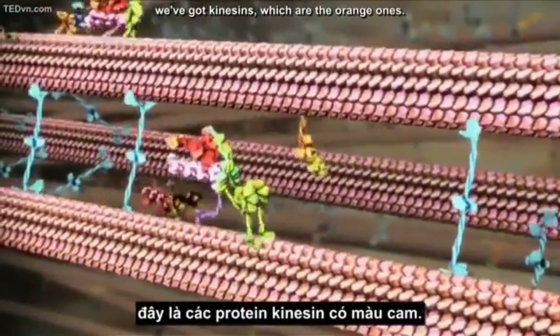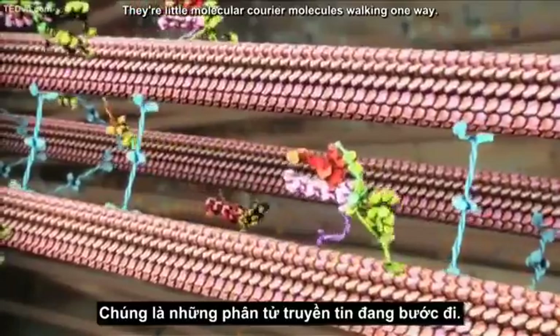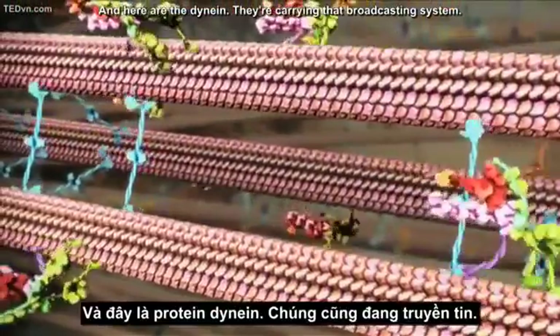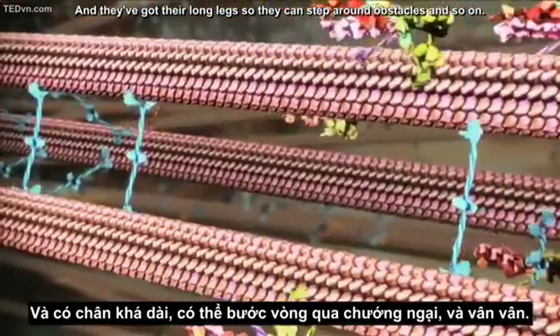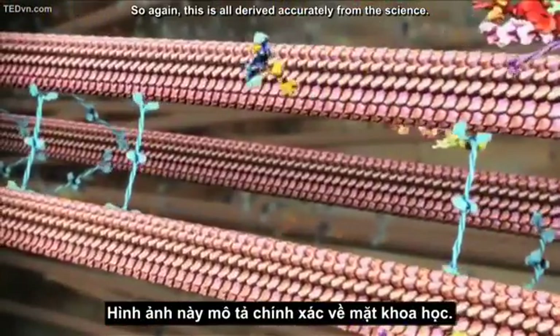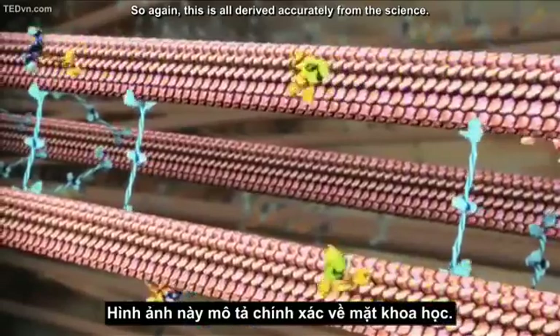With a little molecular eye candy: the orange ones are kinesins, little molecular courier molecules walking one way. The dyneins are carrying the broadcasting system and have long legs so they can step around obstacles. All of this is derived accurately from the science — the problem is there's simply no other way to show it to you.